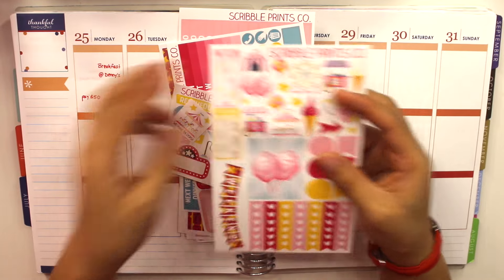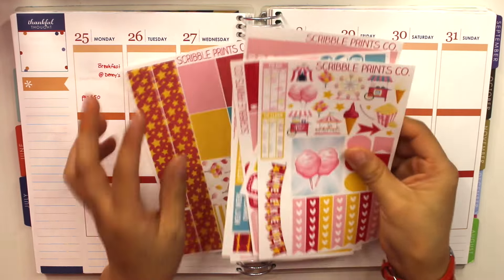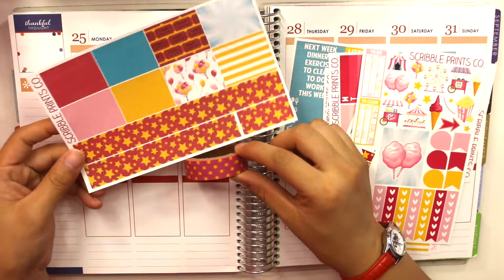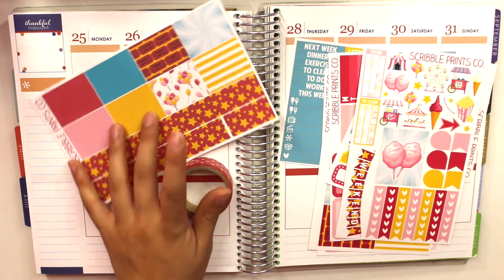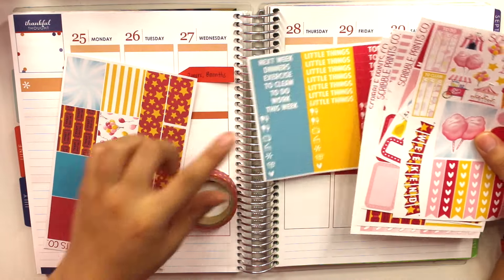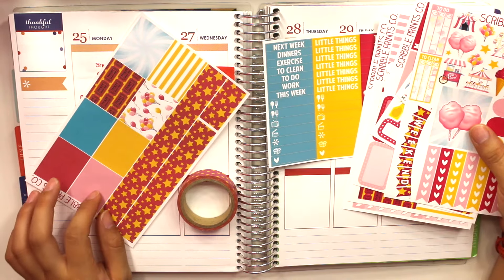I'm going to start with my little things header and my washi. I'm picking a washi for my washi stack — I found a similar one; one is more reddish and one is more purplish, but they're almost the same color. I'm going to use this for my bottom washi, and I'll do the little things, my meal trackers, and the bottom washi.